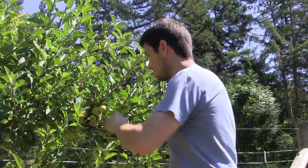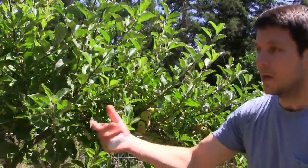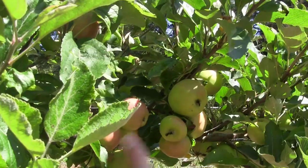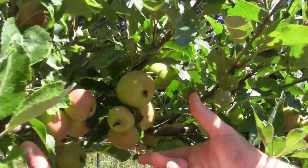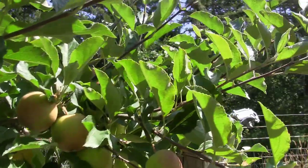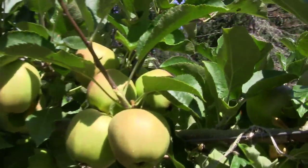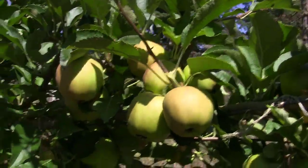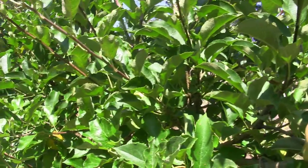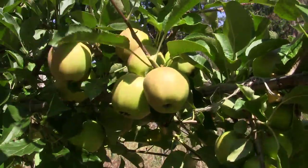Because we did that pruning last summer, we created tons of fruit spurs and this thing is loaded. This entire row is loaded with fruit. I mean, there are just 14 apples in that little area alone — there's no end to the apples. This one's Yellow Delicious — look at all those apples created because of that summertime pruning. Now because we're doing this espalier style, it keeps the tree small, but the roots grow bigger every year and provide tons of nutrition to produce all this fruit in a small area, and it's all at an easily manageable height.